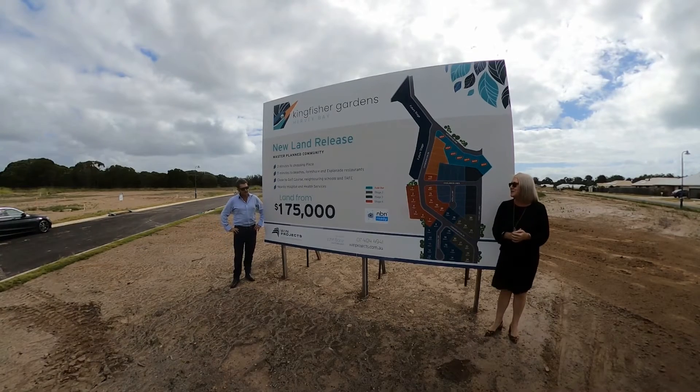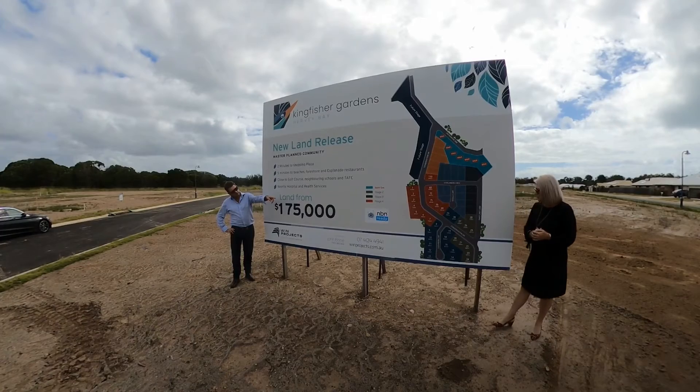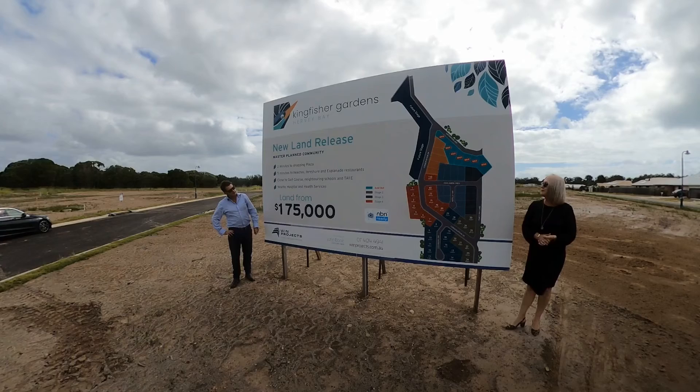Stage two is now titled. So as you can see over there on the plan, it's right on Conservation Drive, which goes right through, and Kingfisher Gardens now links up with Kingfisher Lakes.